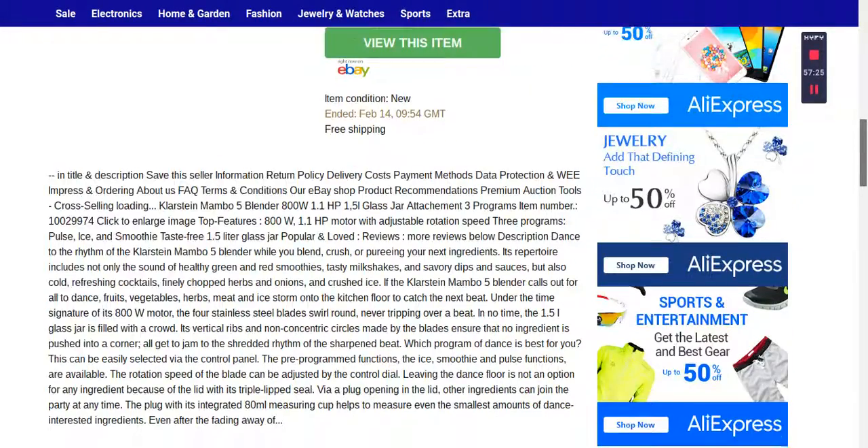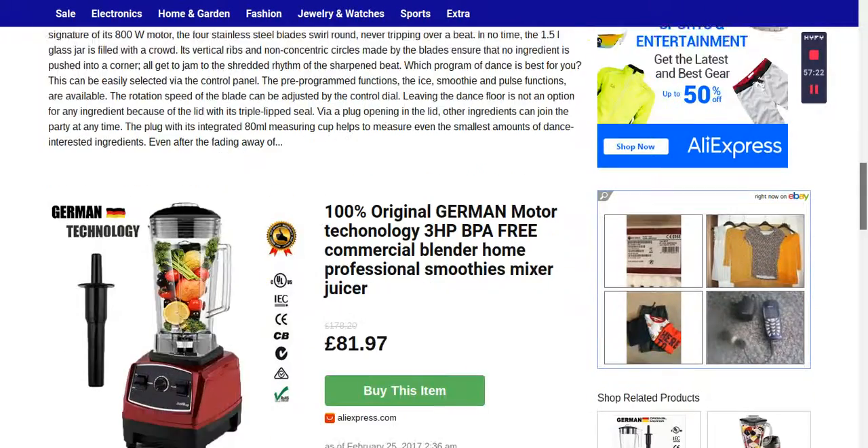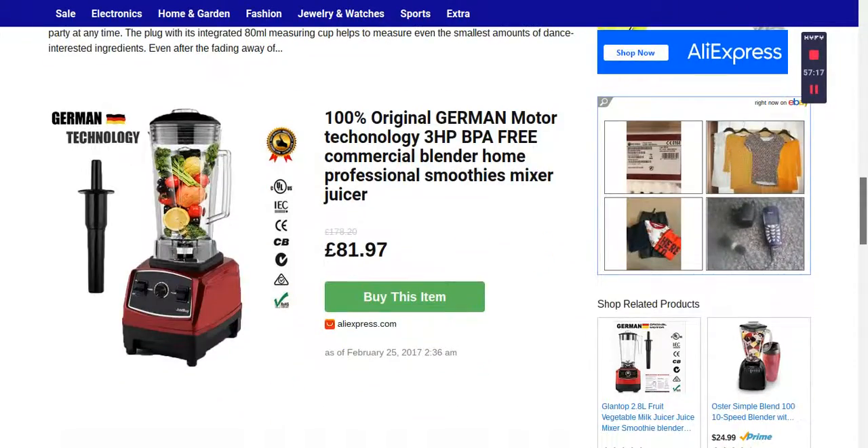Scrolling down further you can see another product — another blender on AliExpress. That one is a little bit different. You can use it commercially or at home — for your business, restaurant, or in your house. It's a smoothies mixer, professional juicer. The actual price was £178.20 and now it's £81.97, so it's a great saving as well.